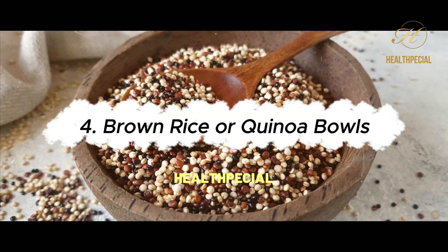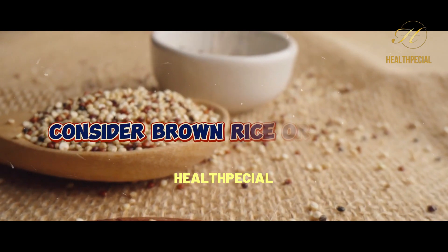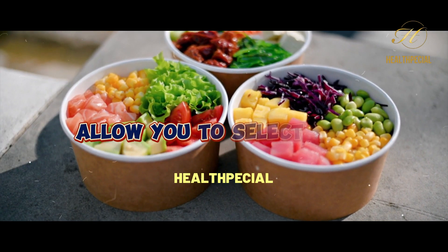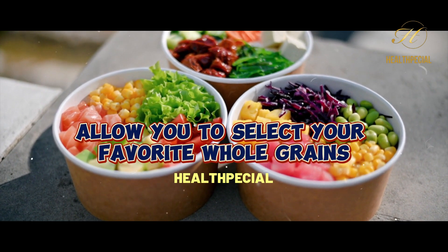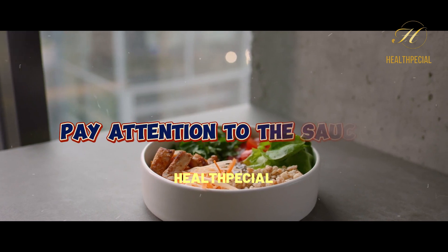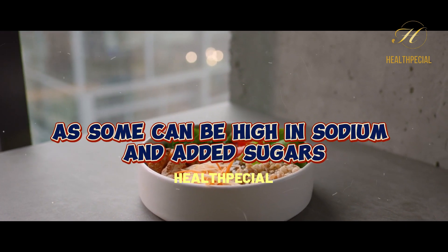4. Brown Rice or Quinoa Bowls. For a filling and nutritious option, consider brown rice or quinoa bowls. These customizable bowls allow you to select your favorite whole grains, lean proteins, and a medley of vegetables. Pay attention to the sauces you choose, as some can be high in sodium and added sugars.